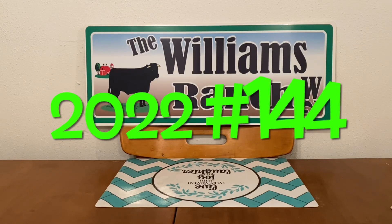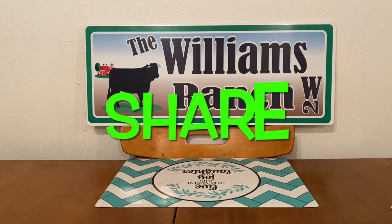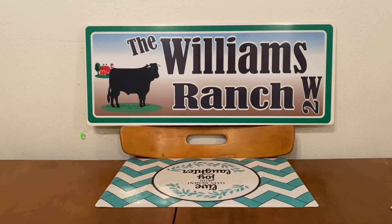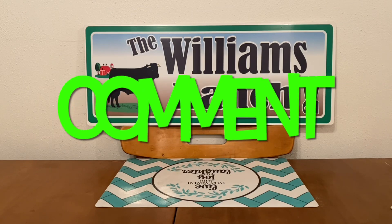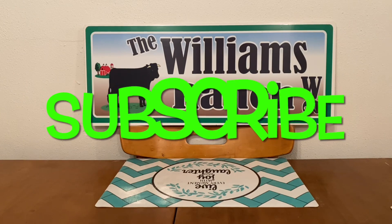Hi Ranch Fam, this is Jima. Welcome back, or welcome if you're new. What I'm bringing you guys today is Dollar General's penny list and new markdowns for this Tuesday, March the 15th. But before I get started on that, I do have a couple of announcements.